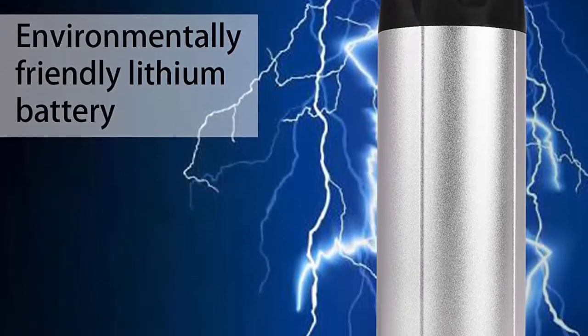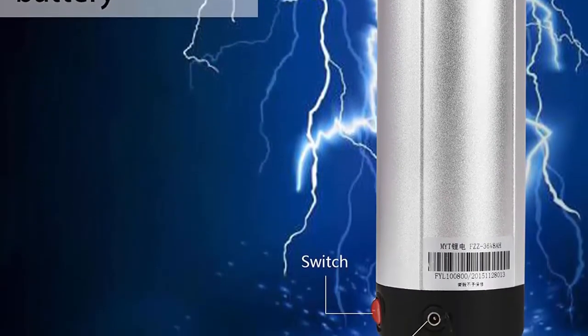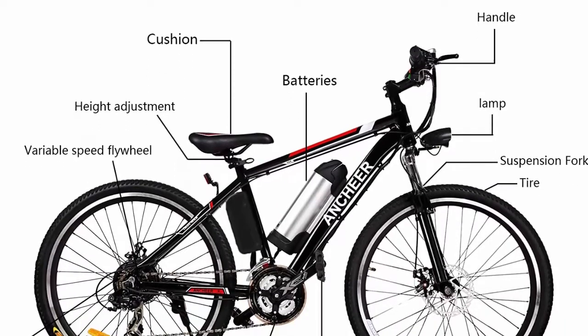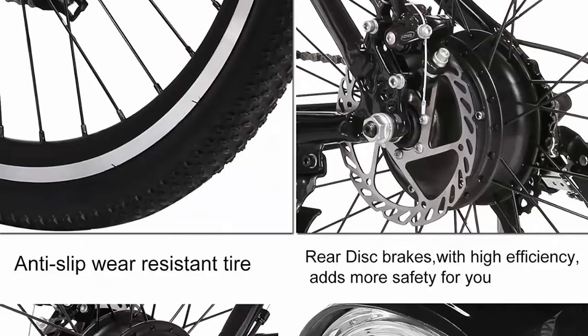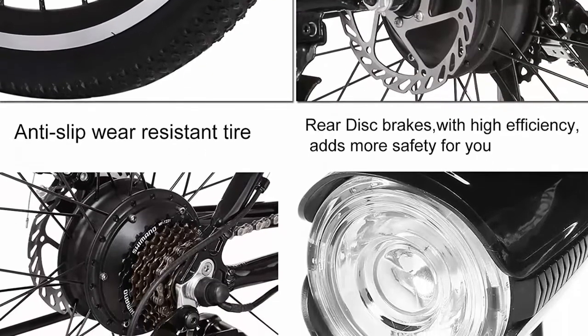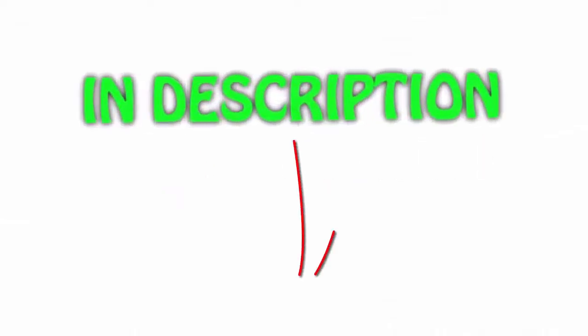E-bike, assisted bicycle, and normal bike modes are available. With the LED three-speed smart meter button, you can choose the electric assist power according to your needs. The aluminum alloy frame is light, strong, and designed to last, making it easy to maneuver. Front and rear mechanical disc brakes provide reliable all-weather stopping power. Shimano 21-speed gears increase hill-climbing power, range variation, and terrain adaptability.